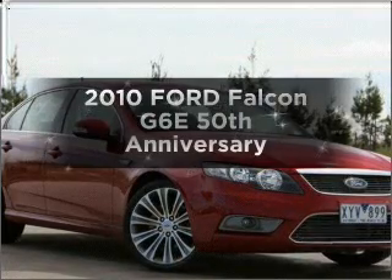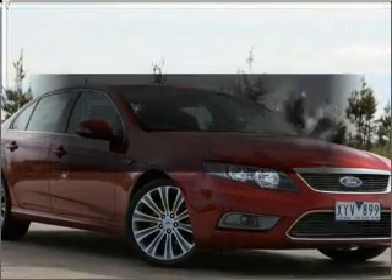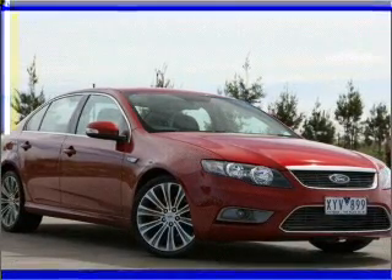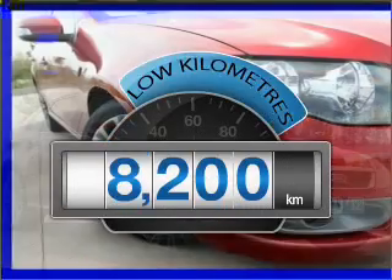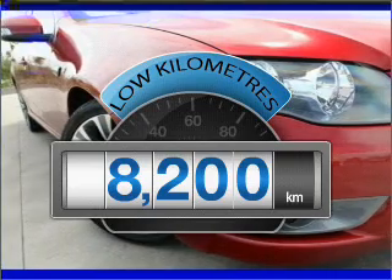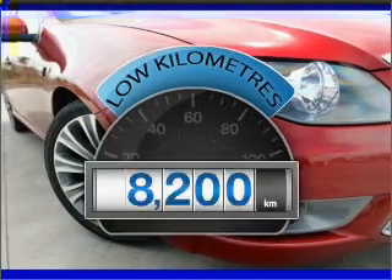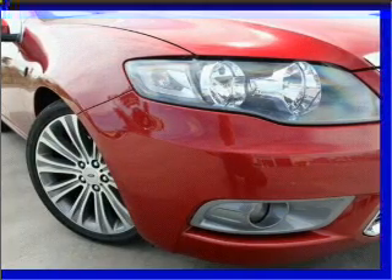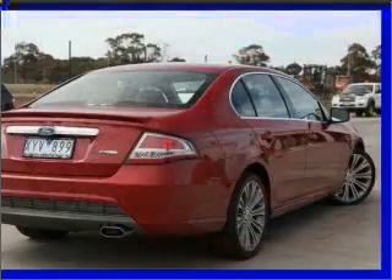Be the envy of your friends in this 2010 Ford Falcon. This is the vehicle you've been looking for. Get more for your money with a car that features dependability and low kilometres, with a solid six-cylinder engine that responds smoothly to its six-speed automatic transmission.